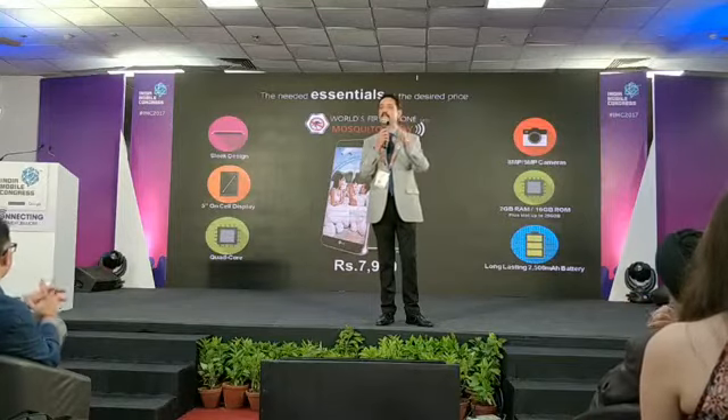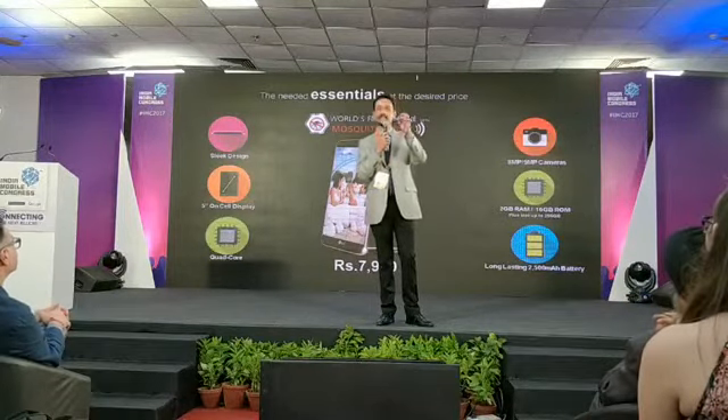The world's first phone from LG at just ₹7,990. Thank you so very much.